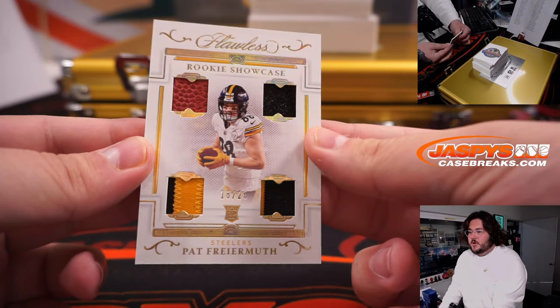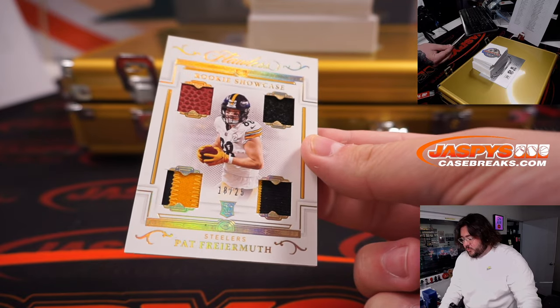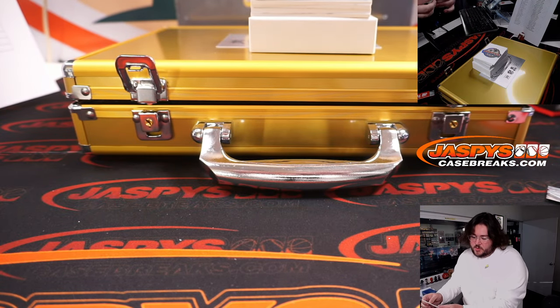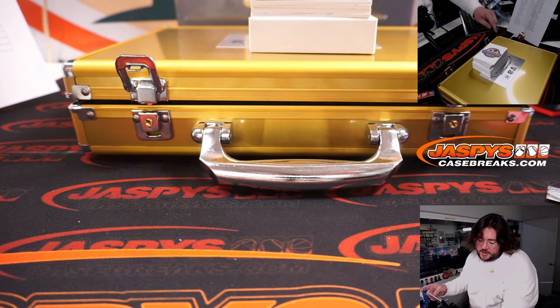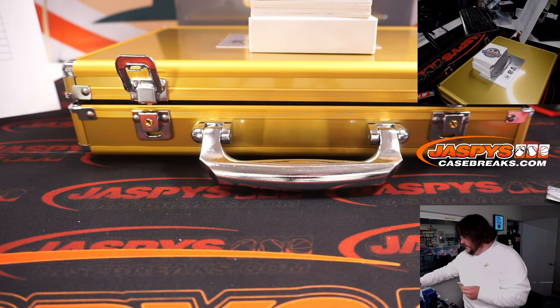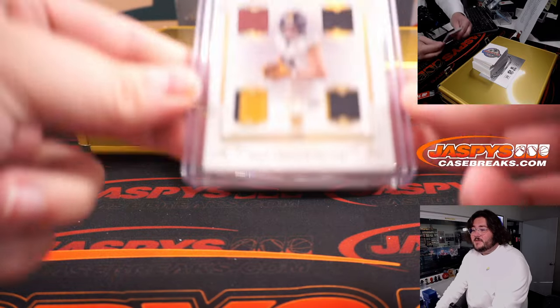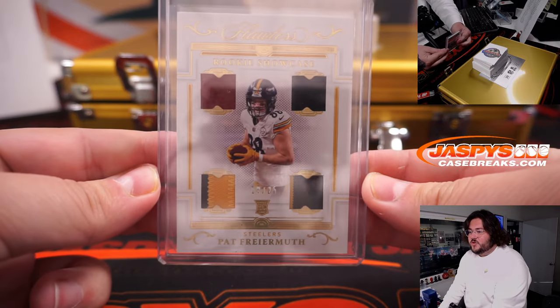Mouth. Ricky Showcase, 16 out of 25, quad patch — Pat, for your Mouth. That's going to the Pittsburgh Steelers, which were bought straight up by Daniel. Daniel L. My Steelers. Calling a Trey Lance — I wouldn't mind. Mouth, out of 25.